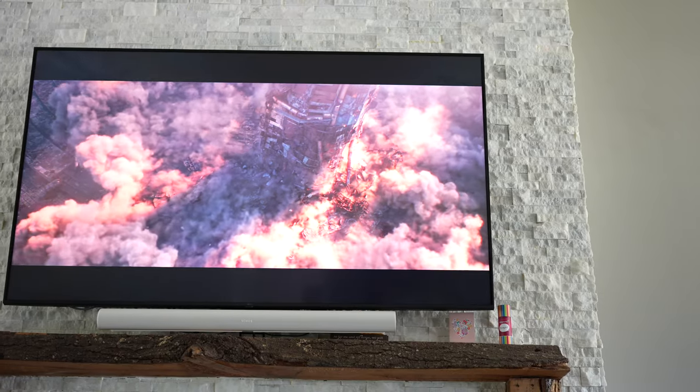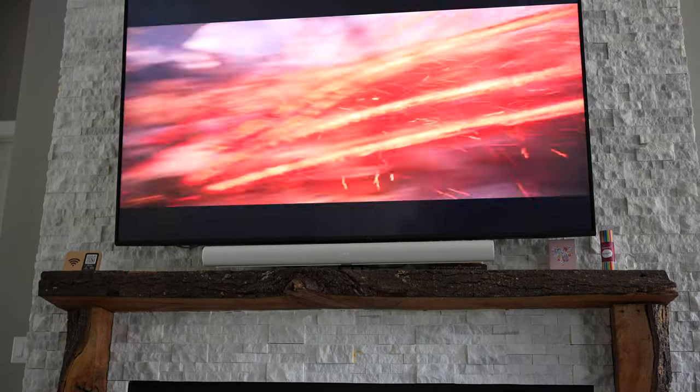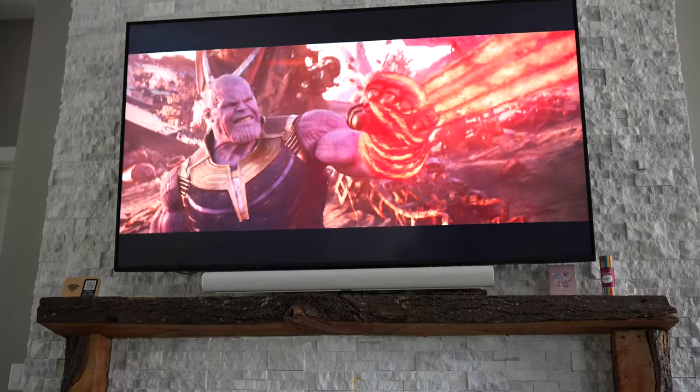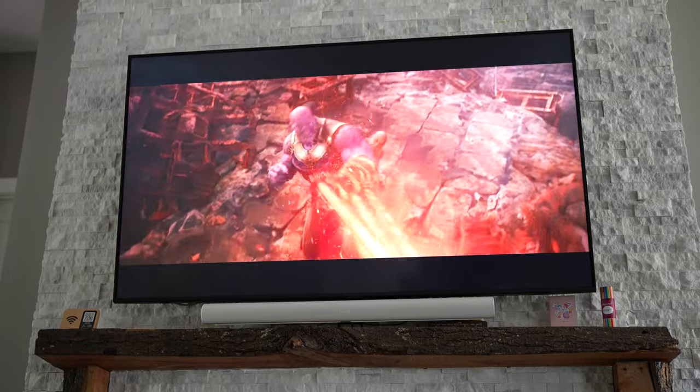I also watched some signature scenes from Avengers: Infinity War — hence the t-shirt. My typical test scene is the one-on-one between Thanos and Dr. Strange, and then Thanos and Iron Man, and they once again performed excellently. It was actually hard to tell which I preferred: my actual built-in 7.1 home theater system or the Sonos home theater system with two Era 300s in the rear.